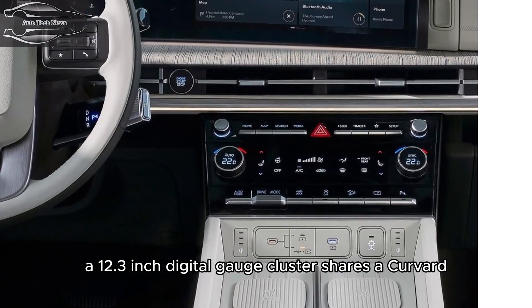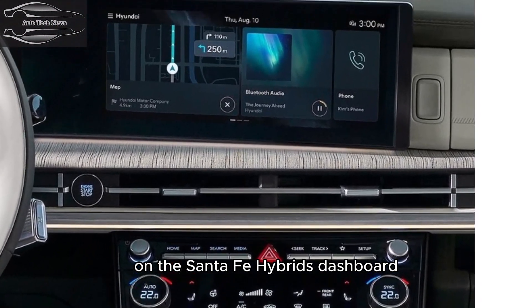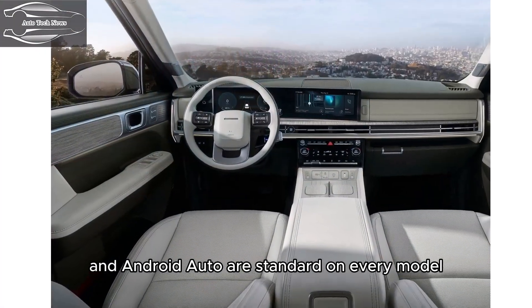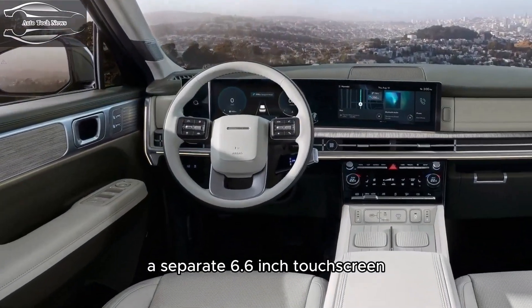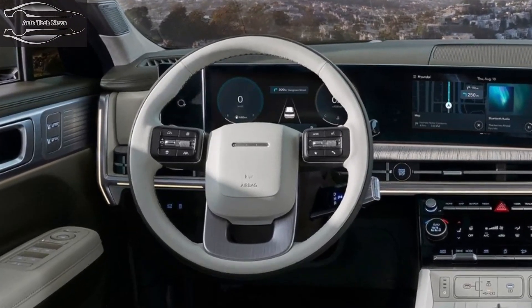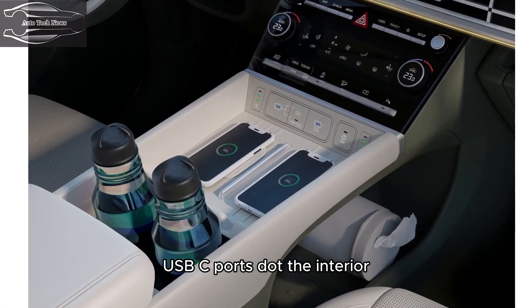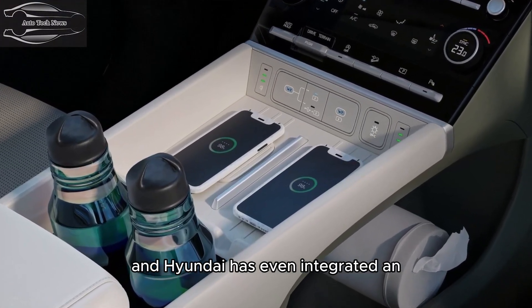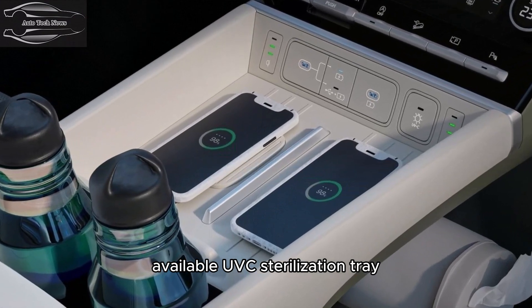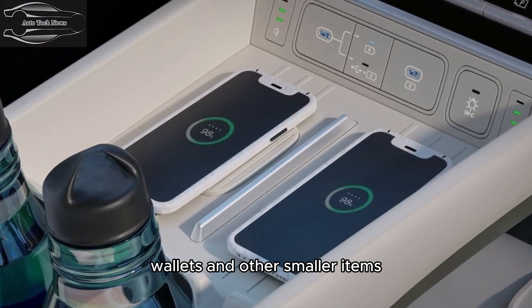Infotainment and connectivity: A 12.3-inch digital gauge cluster shares a curved panel with the touchscreen infotainment system on the dashboard. Wireless Apple CarPlay and Android Auto are standard on every model. A separate 6.6-inch touchscreen provides access to climate controls. Two wireless smartphone charging pads and various USB-C ports are found throughout the interior, and Hyundai has even integrated an available UVC sterilization tray to help kill germs on passengers' phones, wallets, and other smaller items.